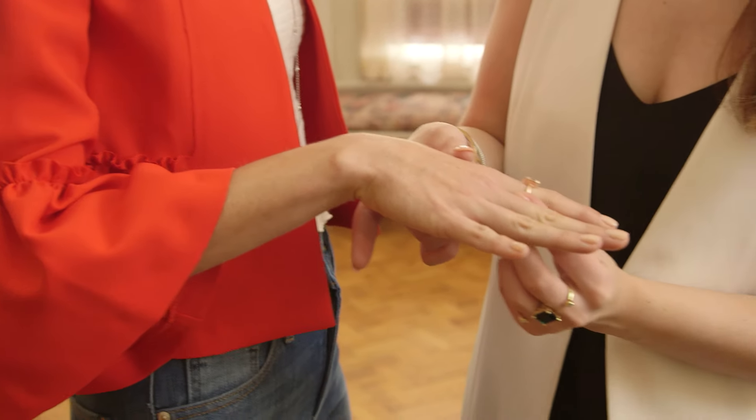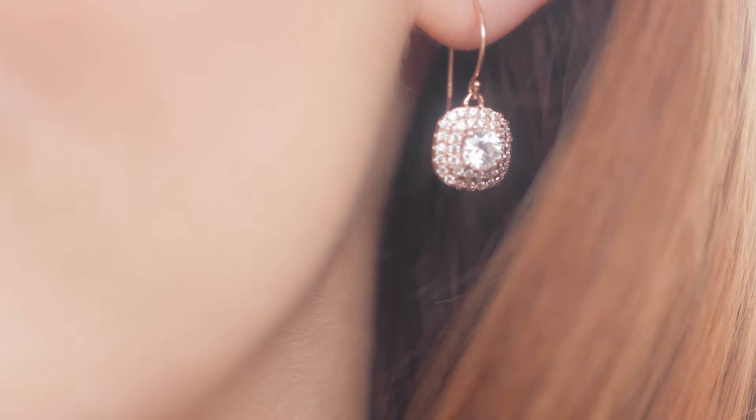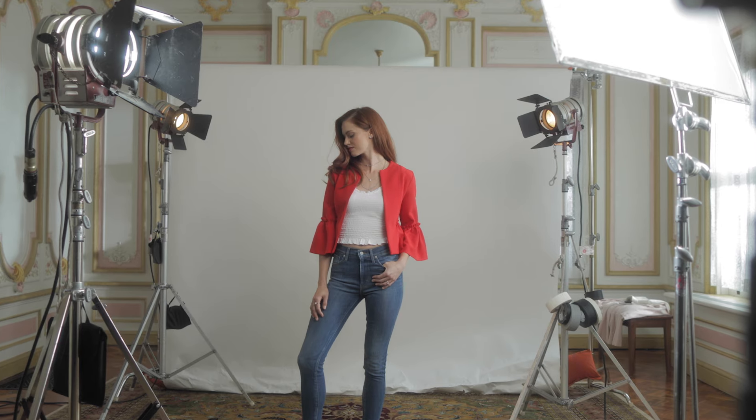I love pieces that border the line between dainty and tasteful but eye-catching. This new halo collection does that. Once you're in the market for rings and you start browsing, it will take you no time at all to realize that halos are expressive.